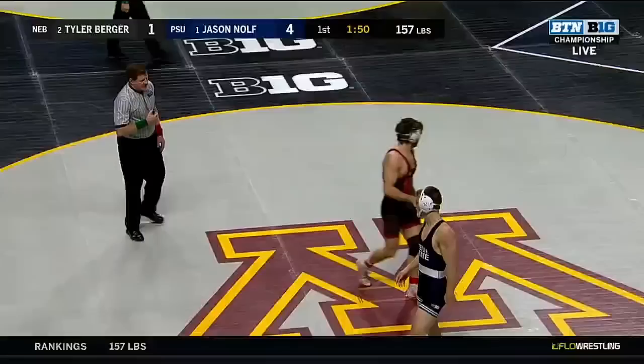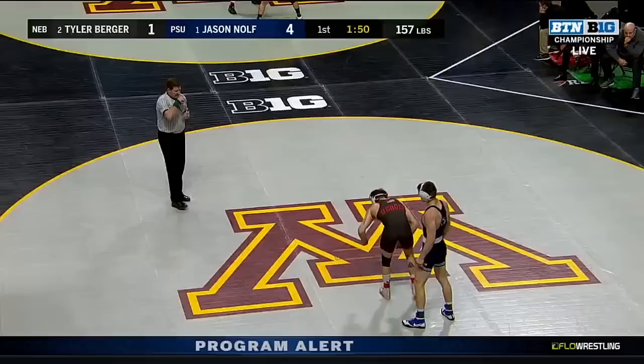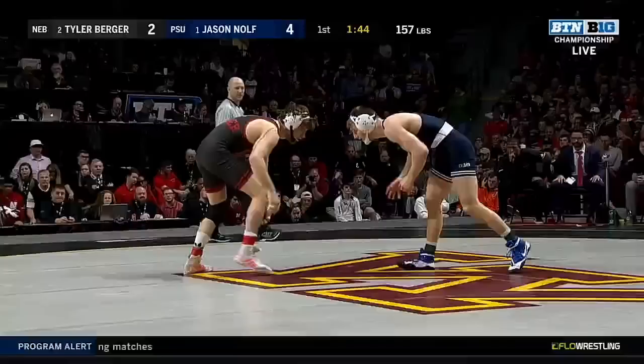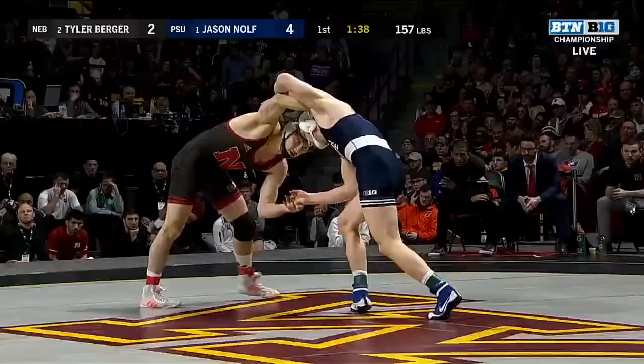Tyler Berger, a senior out of Prineville, Oregon — one of the best to come out of Oregon in a long time, a top recruit nationally who came to Nebraska and certainly made an impact on the program. Right now he's got his hands full against a three-time All-American, two-time NCAA champion Jason Nolte. Nolte has wasted no time getting to his offense and has been impressive about it.